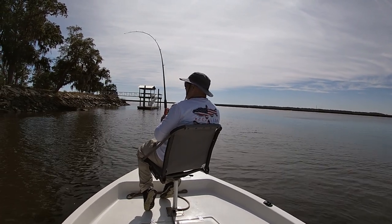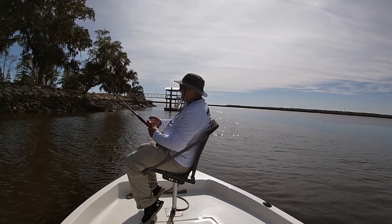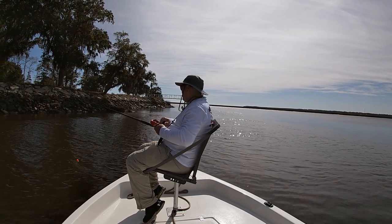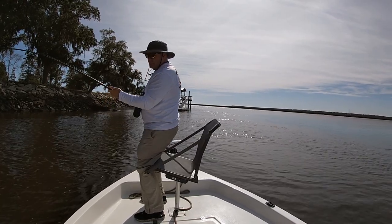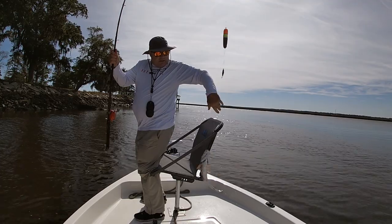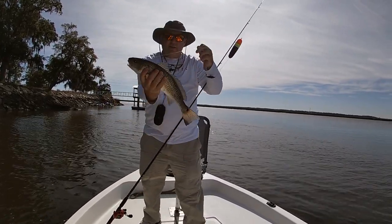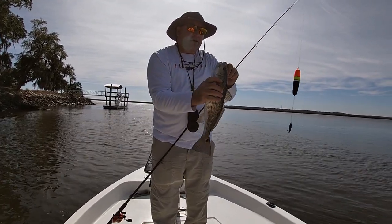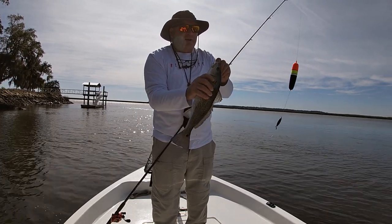Got him this time — a redfish! Pretty decent little red. That's a lot of action — three bites right there, one, two, three, just like that. I've got plenty of fish in the refrigerator from the sheepshead I've been catching, so I'm not going to keep any today. That's a nice red.